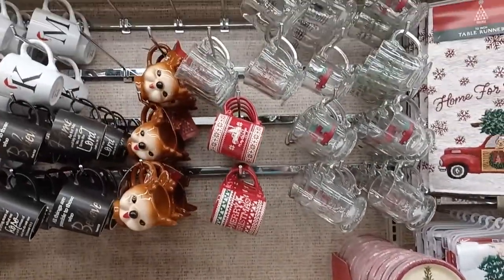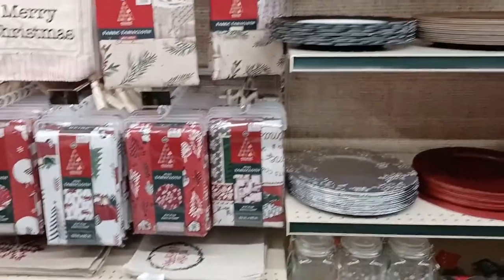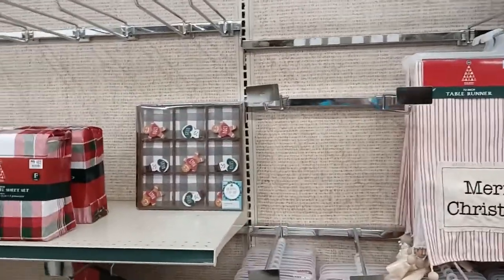I love the chargers. You can just put four chargers and napkins on your table and make it look like it's fully dressed. It is so pretty and affordable and easy to do. Lots and lots of cute things.